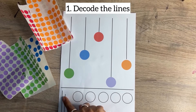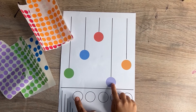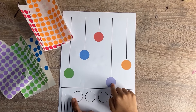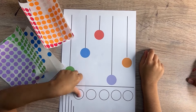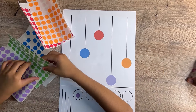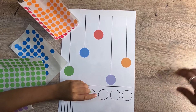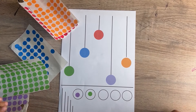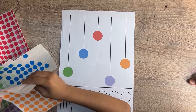Engaging kids in this activity according to the pattern shown by height and coding the colors as per the pattern offers several benefits. Matching the pattern shown by height and color encourages visual discrimination as kids identify similarities and differences. Arranging or pasting the sticker by height introduces mathematical concepts such as sequencing and comparison, which encourages early math skills.